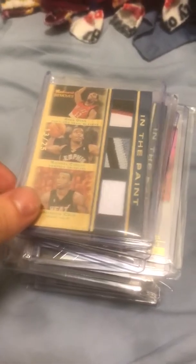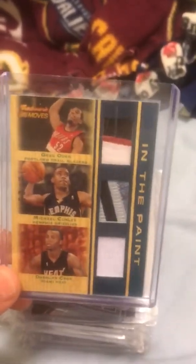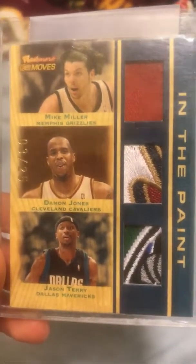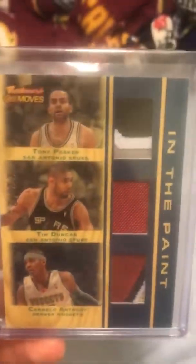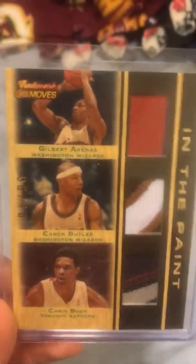Some heavier hitters here. I was trying to go for the set, but I'm really trying to sell stuff off. So I have four 07-08 Trademark Moves triple patches. This one's Greg Oden, Mike Conley, and Daquan Cook, out of 25 — some nasty patches. Next one, probably the dirtiest of them, out of 25: Mike Miller, Damon Jones, and Jason Terry, triple patch. Then Carmelo Anthony, Tim Duncan, Tony Parker triple patch out of 25 — the all-star patch in there. And then Gilbert Arenas, Caron Butler, Chris Bosh triple patch out of 10.